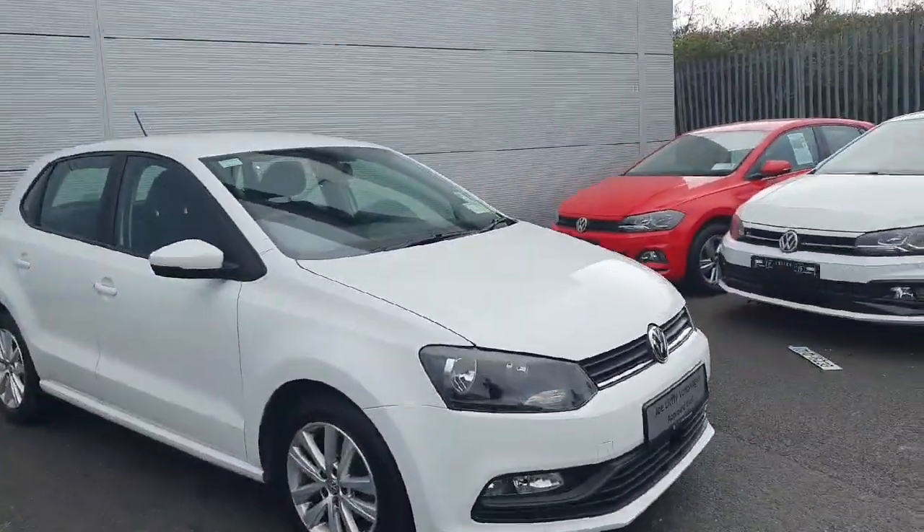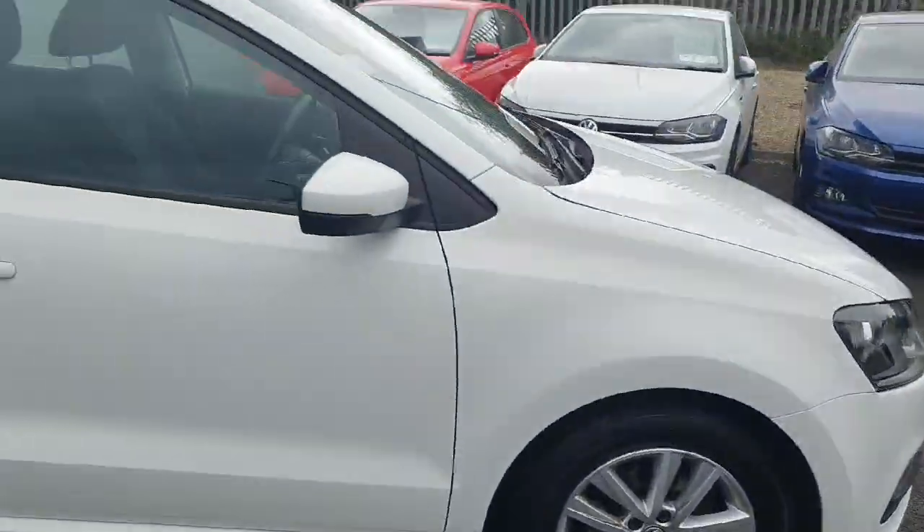It's finished in a stunning white colour and comes with these 15-inch alloy wheels.